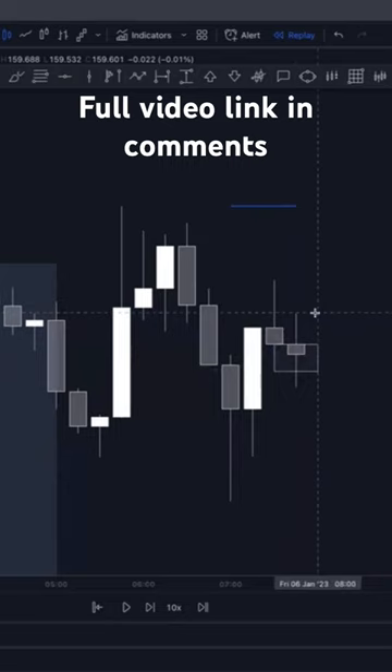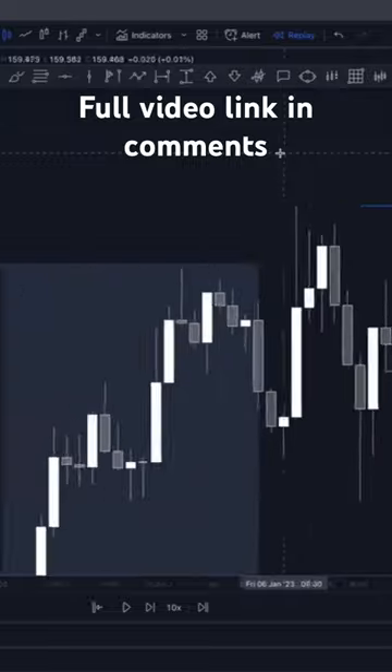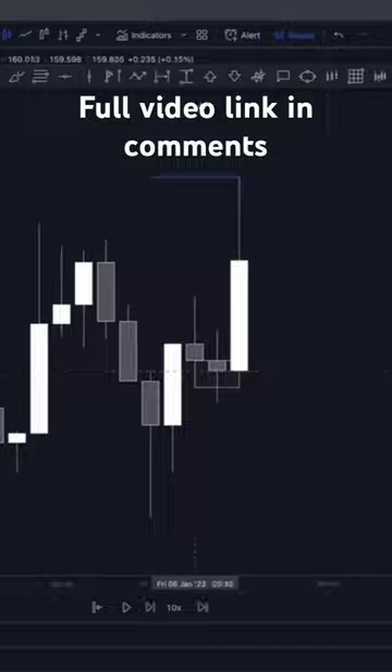As with every strategy on the planet, there are loads of different ways to target. You can have a fixed risk reward, you can target old highs — maybe this high, maybe this high, maybe the wick highs up here, maybe something from the left. There are infinite ways of doing it. I just want to get you the key understanding of how this simple strategy works: we had the break, we have the hold, we've come back into that area — and then we have a nice example right here.